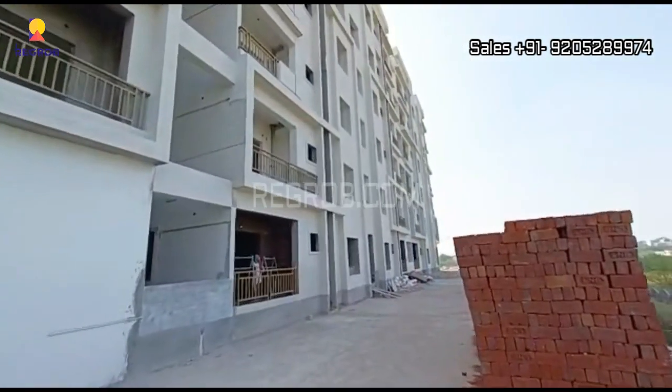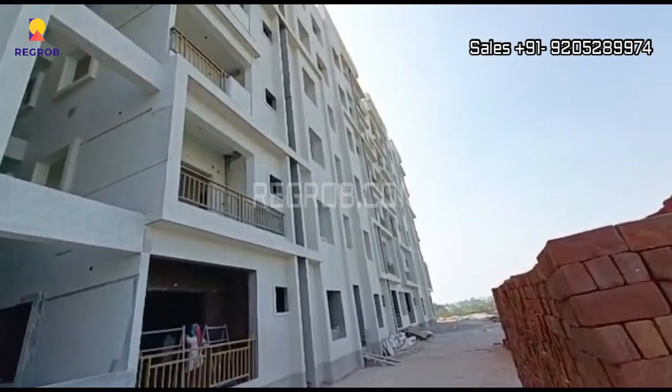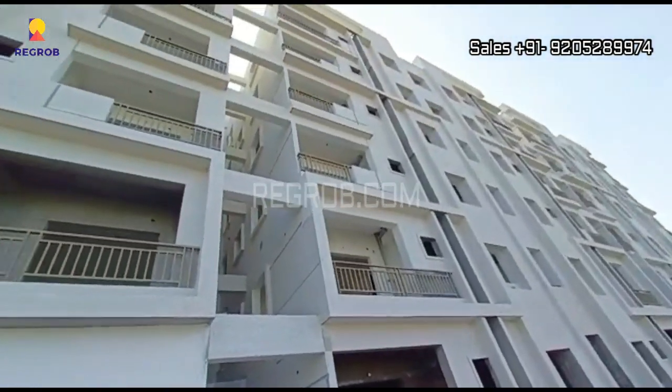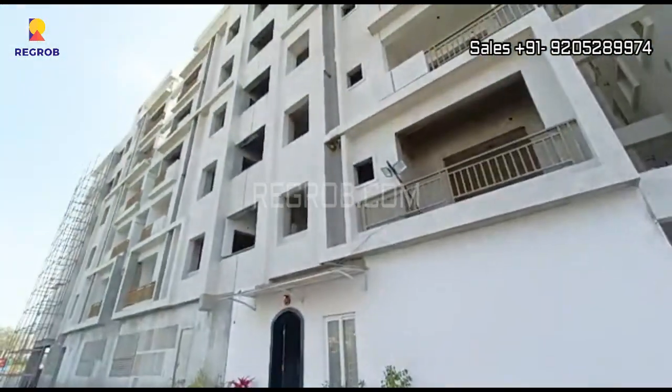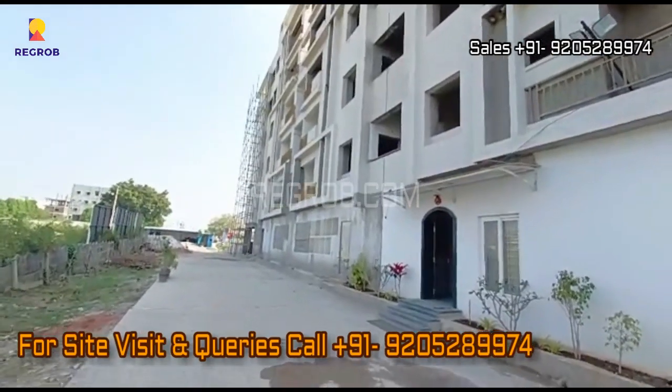If you are interested in booking a two or three BHK flat in this residential society, please contact our sales team at the given number. Don't forget to subscribe to this channel for the latest real estate videos and updates. Thank you.